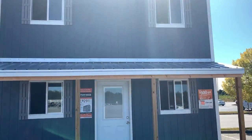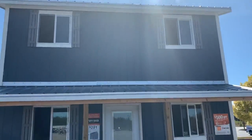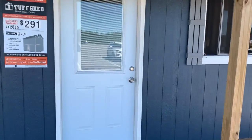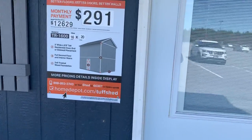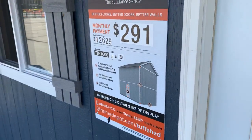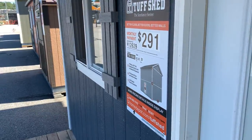All right guys, coming here today, got a tiny house shed at Home Depot. Pretty neat little porch. This one you're looking at is $1,269.